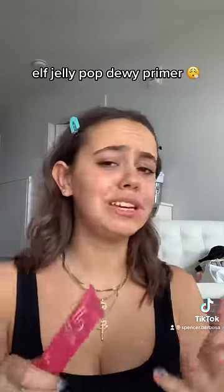Step one: moisturize. The product that I love and you need is the Elf Jelly Pop Dew Primer. It is like a grip on your skin.